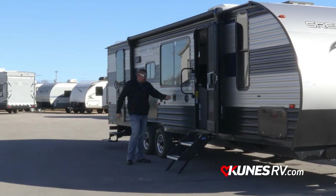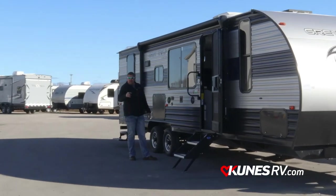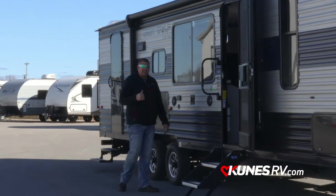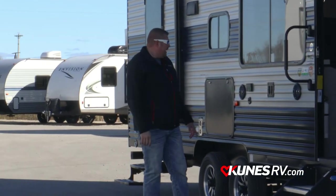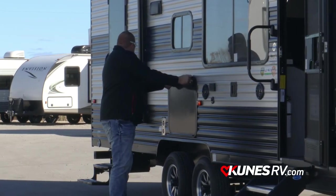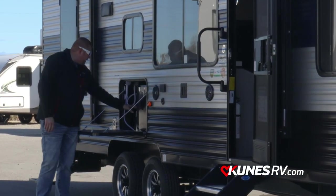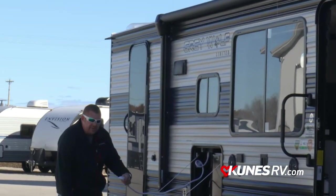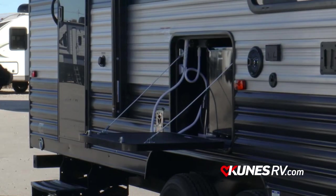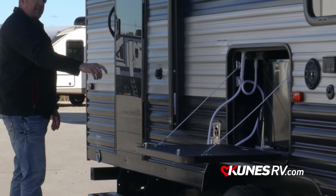We do have outside speakers and a spot to hang your TV outside, so if you're into watching the Packers, a NASCAR race, or throwing a movie on for the kids, you can see it right from the campsite. Mini fridge on the outside with an ice maker. We also have access for hot and cold water with an outside shower in this compartment. Moving a little further to the back, I do have a black tank flush just to help clean out your black water tank as you're dumping it.